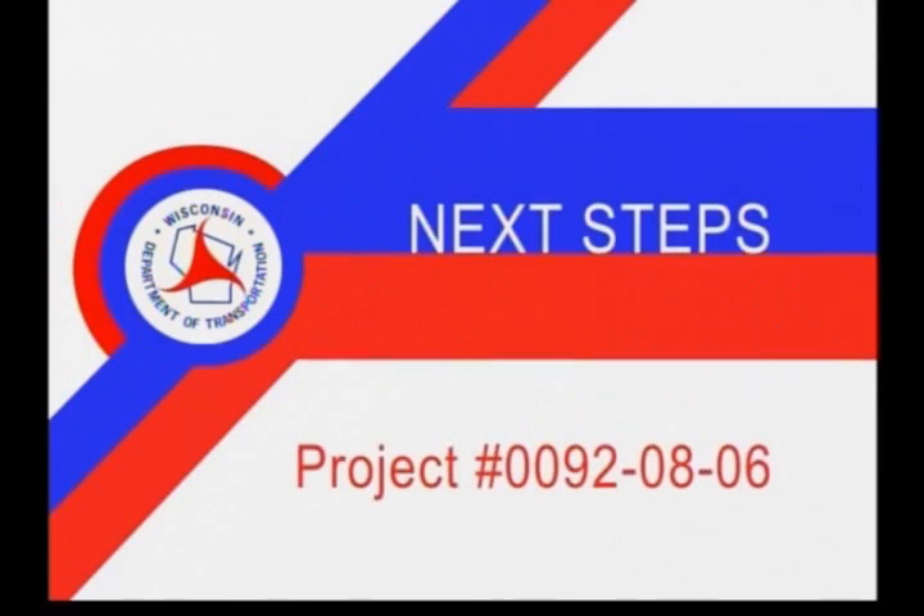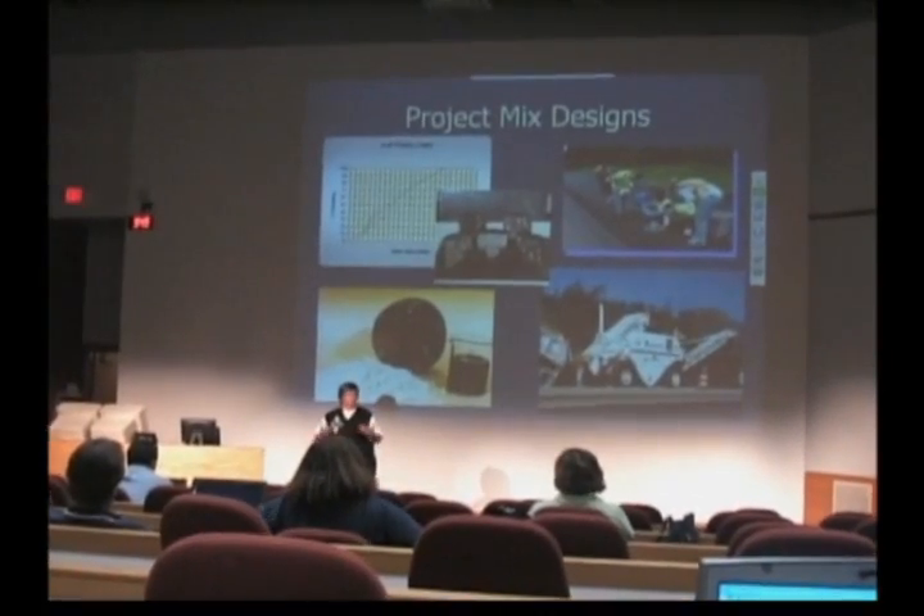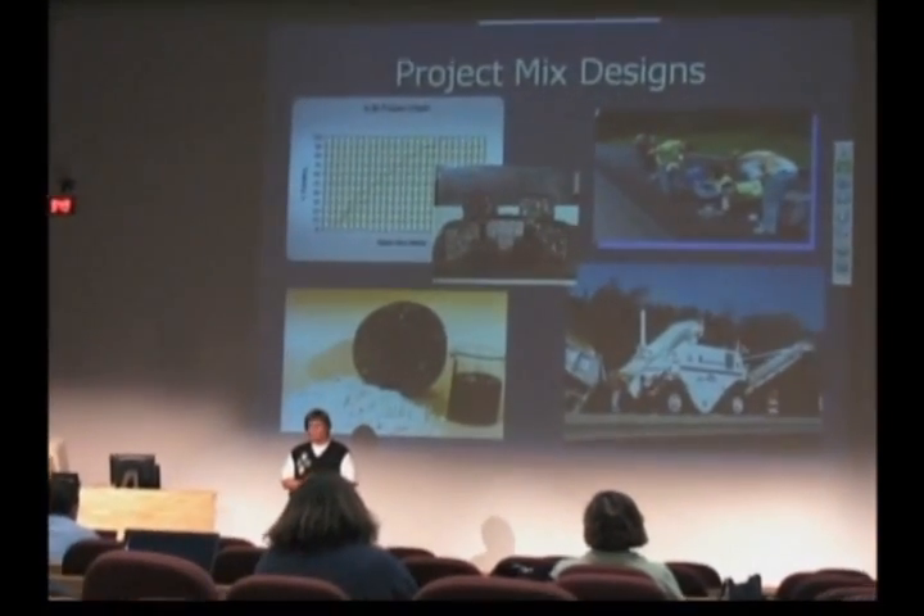The Wisconsin Highway Research Program hosted a webinar for WisDOT pavement designers in July 2009 to demonstrate how WisDOT may use the AMPT in mechanistic empirical pavement design.